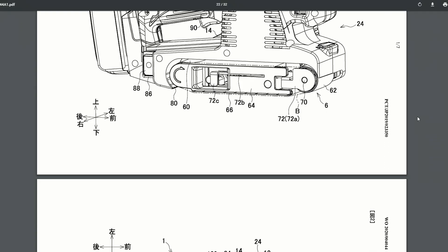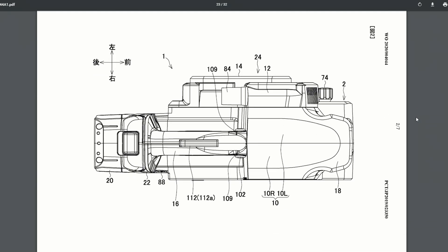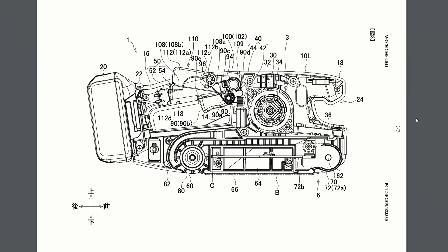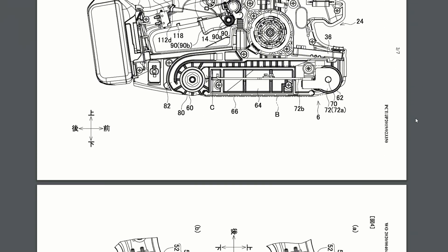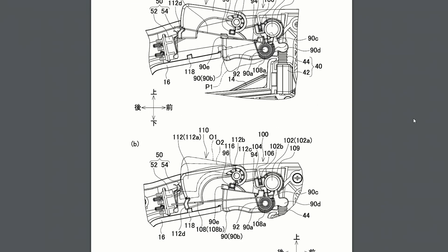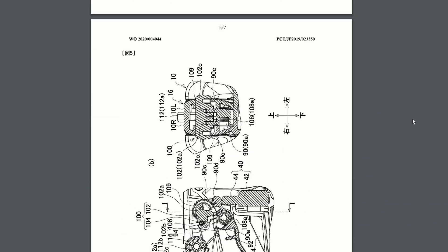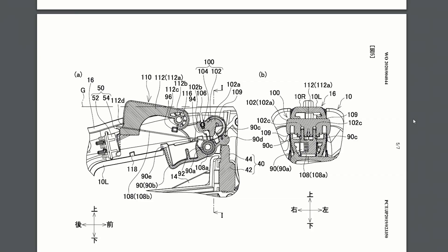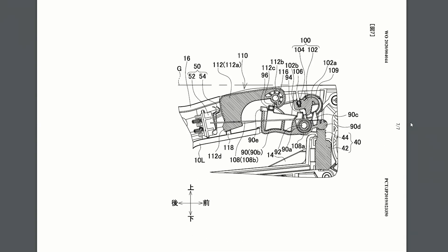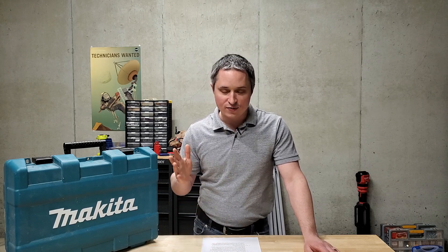First up is a cordless belt sander design. Makita is no stranger to belt sanders — they've got quite a few corded models — but this is their first step into cordless. This one is a single battery cordless belt sander, looks like it's 18 volt. They could also make a 40 volt XGT version with their new battery line announced earlier last year. One patented feature is a safety switch on top that you grip with your hand as well as the trigger below. You can still lock it on, but that safety switch will keep you from having a runaway cordless belt sander if it gets away from you.